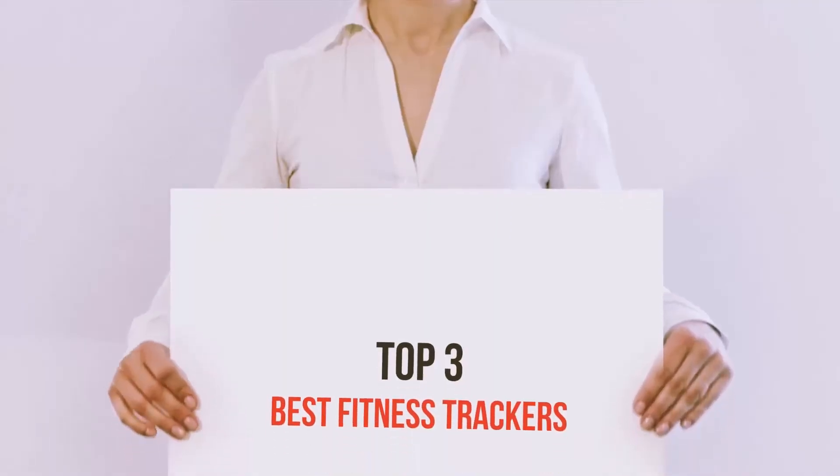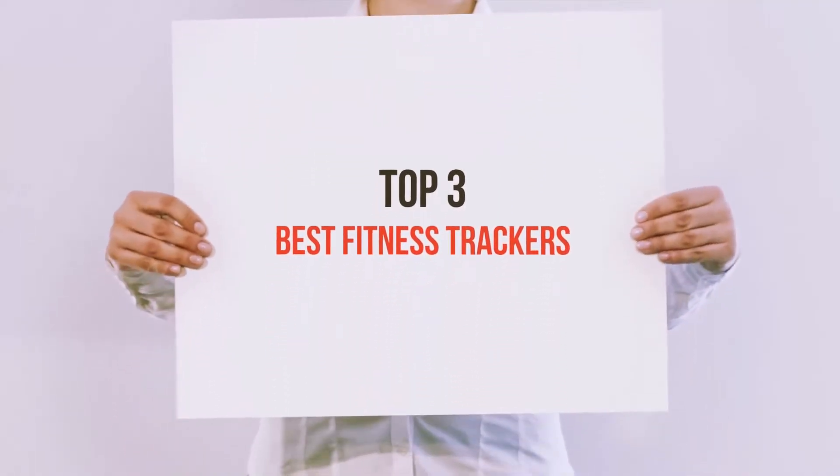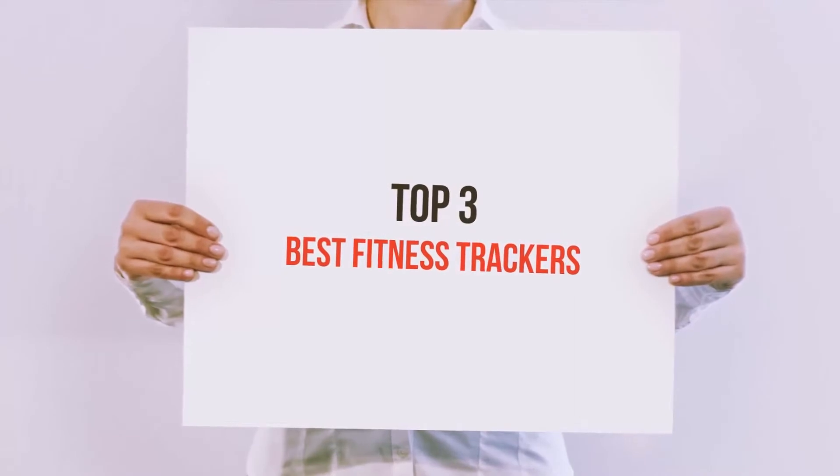Hello guys, welcome back to my channel. Now I'm going to talk about the top 3 best fitness trackers.